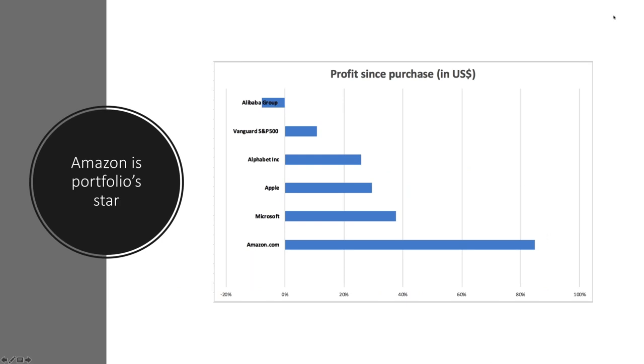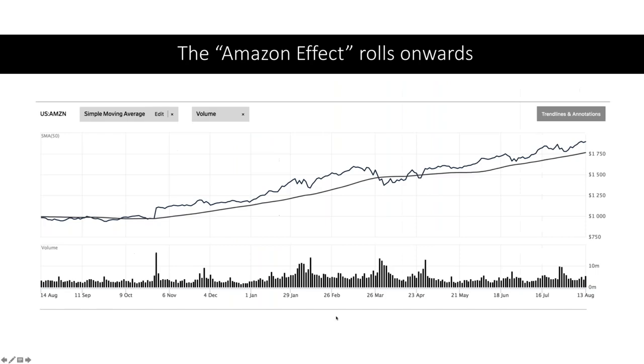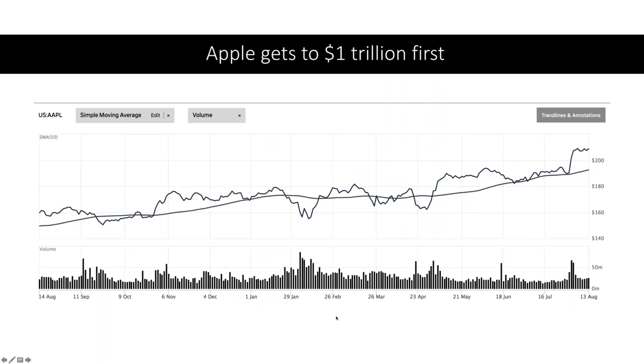Let's just remind you that you can drop questions in and Stuart is there waiting. You can see quite clearly Amazon is the portfolio star, but also very good performance by Microsoft, Apple, and Alphabet. Moving on to Apple — it got to a trillion dollars, the first company in the race to a trillion. It hit that number on the 2nd of August, which will go down in economic history.